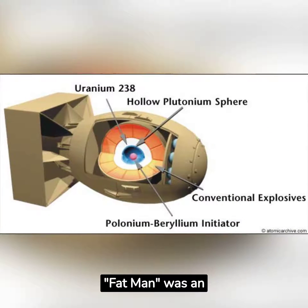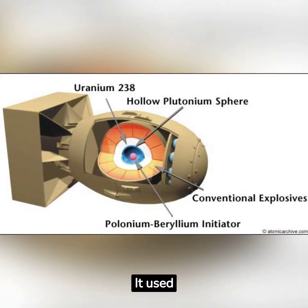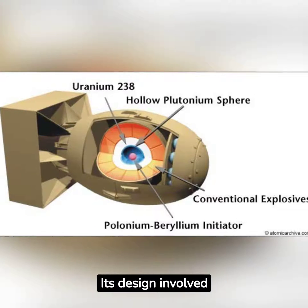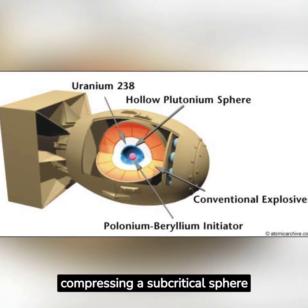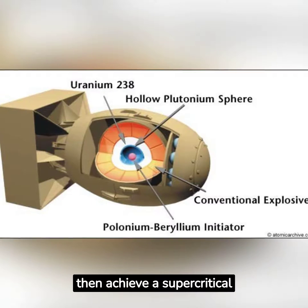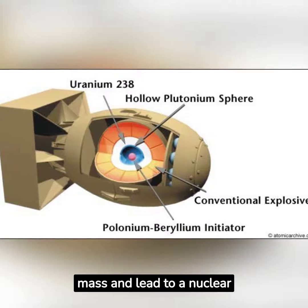Fat Man was an implosion-type atomic bomb. It used plutonium-239 as its fissile material. Its design involved compressing a subcritical sphere of plutonium using conventional explosives, which would then achieve a supercritical mass and lead to a nuclear detonation.